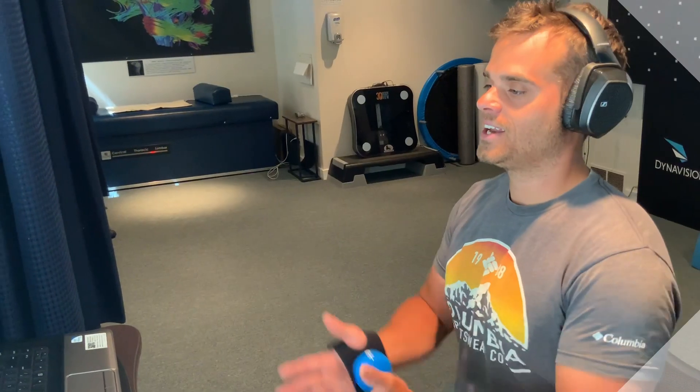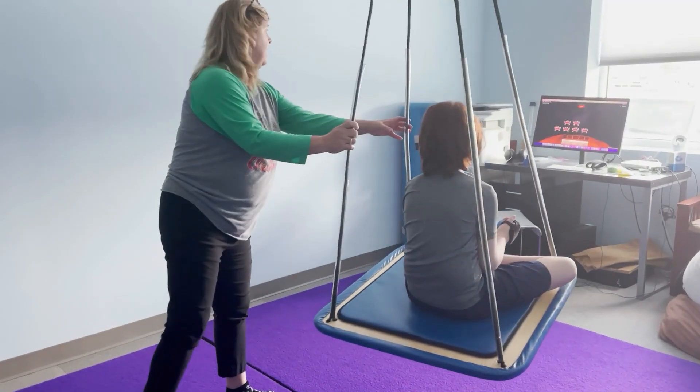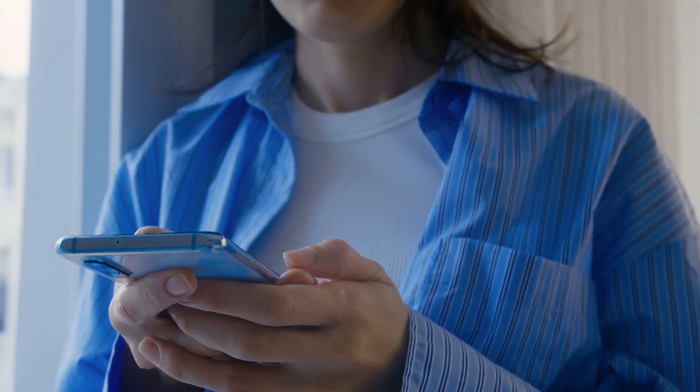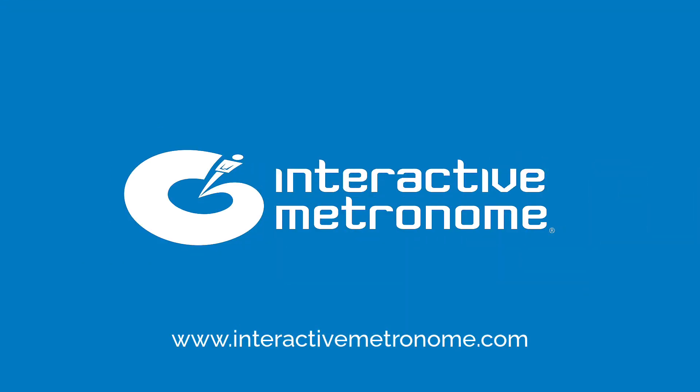Interactive Metronome is a revolutionary tool that empowers you to address core brain functions that may be holding your clients back. Unlock the potential of Interactive Metronome to accelerate progress and transform your clients' outcomes. Sign up for our free email series today to learn how IM can revolutionize your practice.